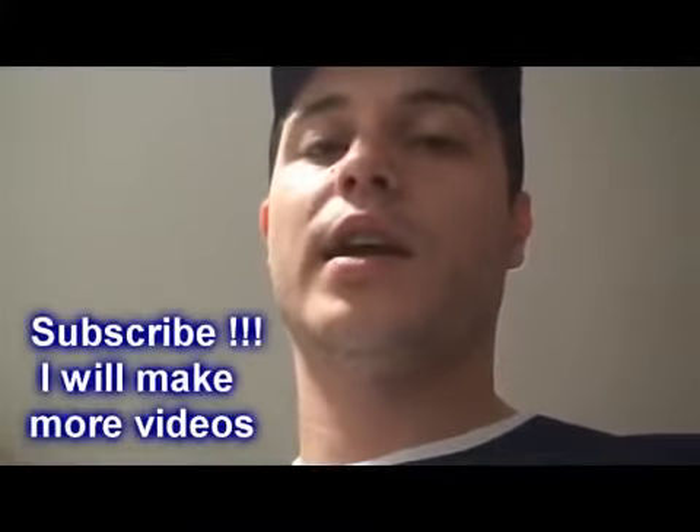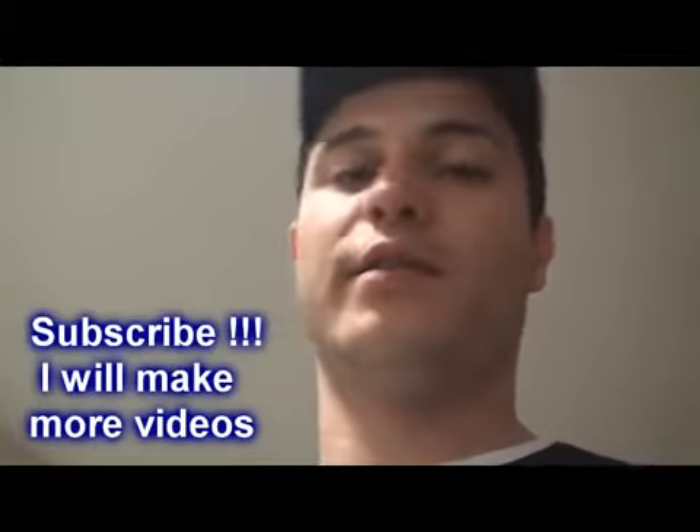So thank you for watching, and if you liked the video please like it, subscribe to my channel, and leave some comments. I'll be glad to answer any of your questions. Thank you and have a nice training!